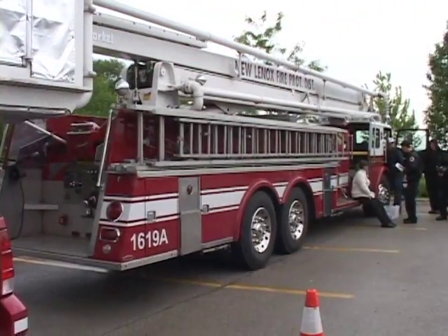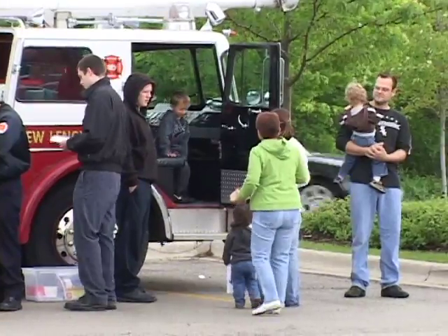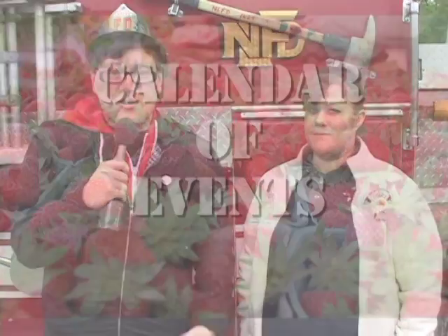I'm here with Erica from the New Lenox Fire Department. What brings you out today? We came out for the grand opening of the French Market today with our new snorkel so the kids could see it and play on it and get a helmet and a coloring book — just here to celebrate the grand opening. We'll be here once a month every month until the French Market is over. Very cool, I got my hat. There's gonna be a lot of special guests this summer at the French Market.